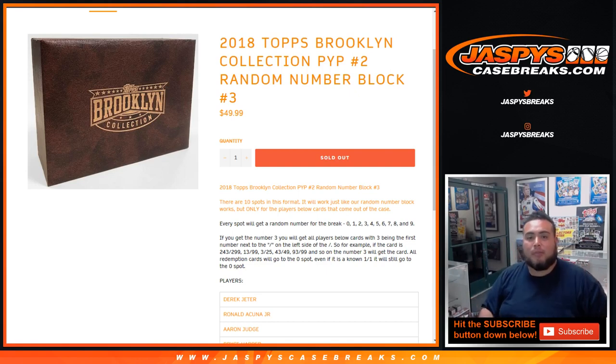So this doesn't mean I'm just gonna open up the box for you guys — we obviously sold some of these bigger names in this break by random number block style. Ten spots in this format will work just like a random number block spots, but only for the players below — cards that come out of the case. So of course if you pull Derek Jeter and you're in this break, you're gonna have a one in ten chance to pull that card depending on the number you have. Just like a random number block, everybody will get a number from zero to nine. If you get number three as an example, all cards with three being the first number next to the dash on the left side will be yours. So for example, if this card comes out as 243 of 299, that'll be yours; 13 of 99 will be yours; 3 of 25, 43 of 49, 93 of 99, and so on. All redemptions will go to spot zero, even if it's a known one-of-one — it'll go to spot zero.